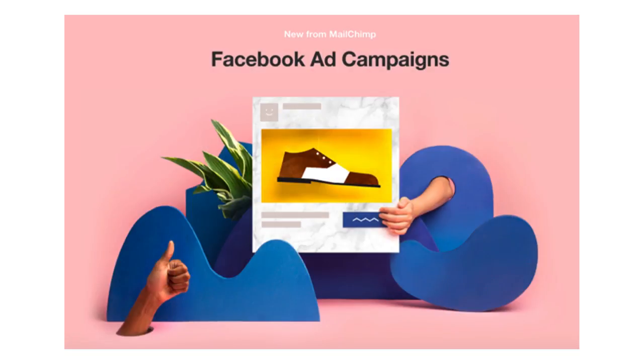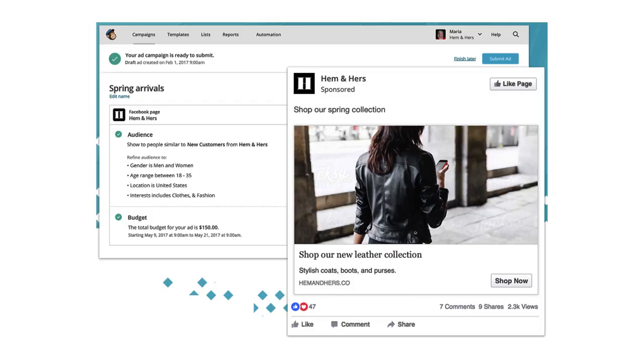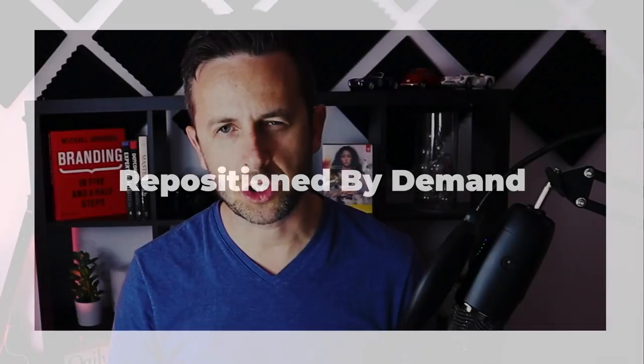The two founders understood the needs, wants, and challenges of small business owners and stayed nimble with their business. They were able to add features when their customers needed them and help them grow and evolve. But over time, their customers started to evolve in leaps and bounds and began to realize they needed more than just an email platform. That demand was coming from their customers — they were evolving past just using email and they wanted to build an actual brand, and they wanted Mailchimp to evolve with them on that journey.